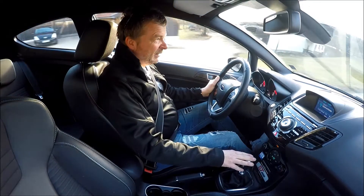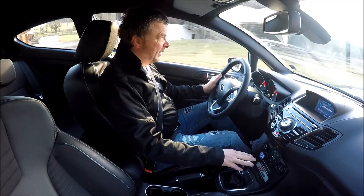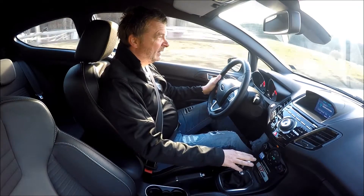Er hat ein dramatisch gutes Fahrwerk. Es ist ein bisschen holprig — das ist ganz klar. Das Auto hat ja keinen Riesenradstand.